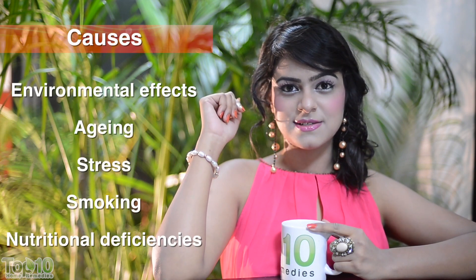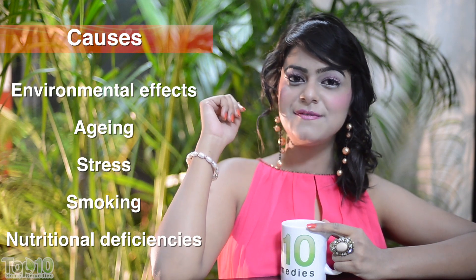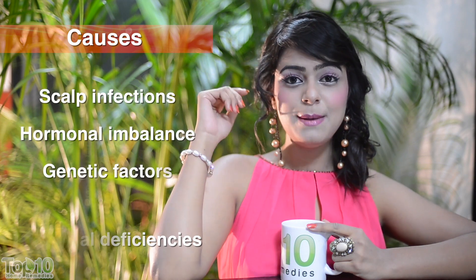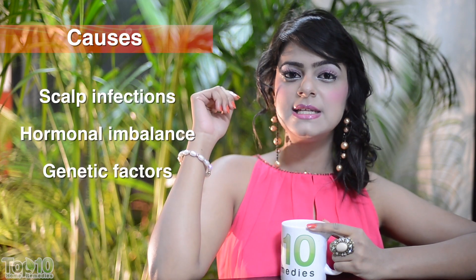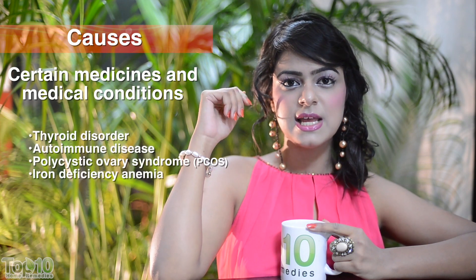Wondering what causes hair loss? Well, there are several factors. But the leading ones are environmental effects, nutritional deficiencies, aging, stress, smoking, scalp infections, hormonal imbalance, genetic factors, certain medicines and medical conditions like thyroid disorder and chronic illnesses.